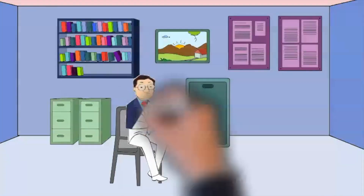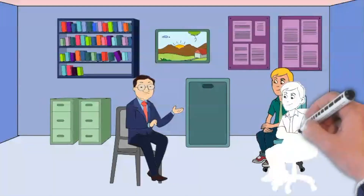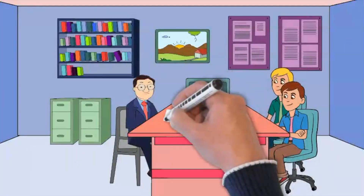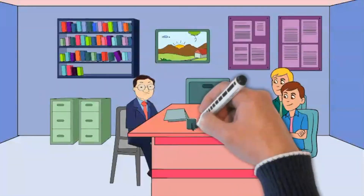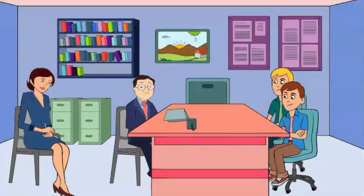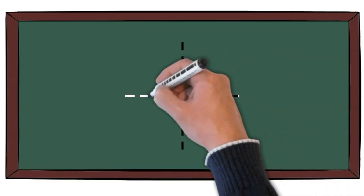So first, when you go to the exam, you will sit in a small room like this one and you take it together with another candidate. There are two examiners — one of the examiners talks to you, and the other examiner listens and marks your test. There are four parts to the test.